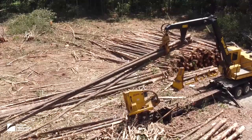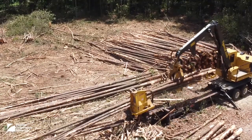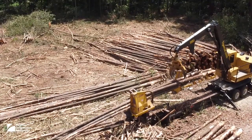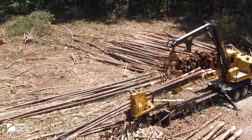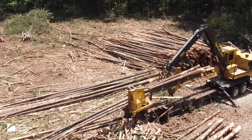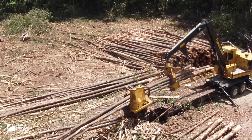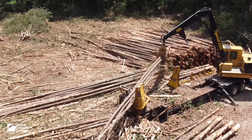On most logging jobs in the southeast, much of the initial processing of the logs occurs at the log deck in preparation for loading on trucks to transport them to mills. This operation uses a pull-through delimber to cut the branches off with curved knife blades that encircle the trunk as the tree is pulled through.